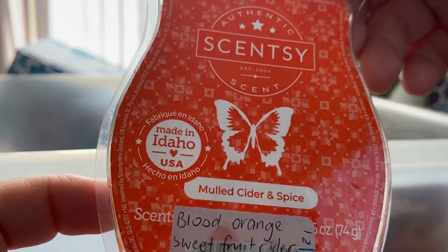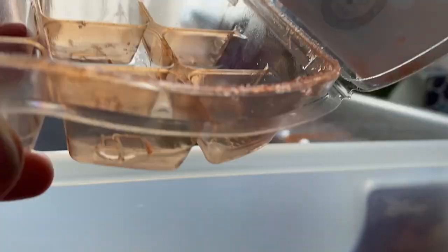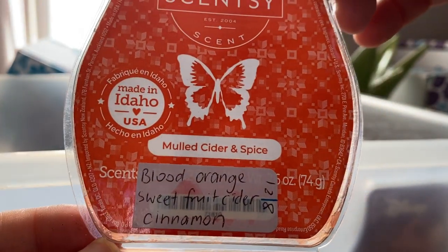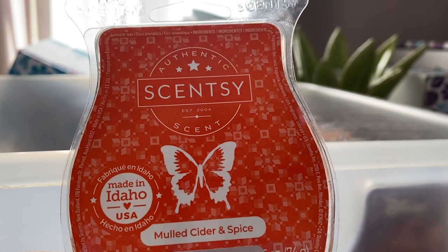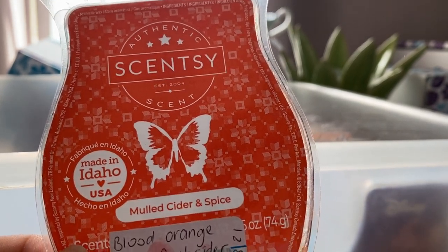Mulled Cider and Spice — it's blood orange, sweet fruit cider and cinnamon. It's very spicy, I get the orange and a bit of cider. You have to like cinnamon and spice, which I'm not a huge fan of, but I do melt it and it's okay.